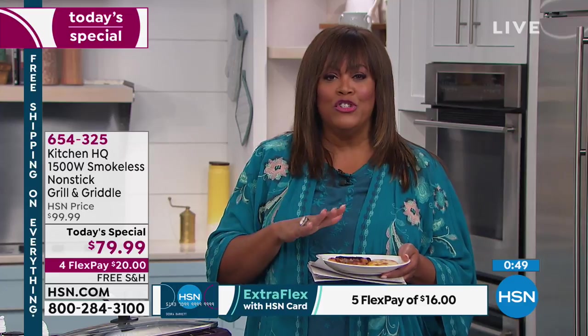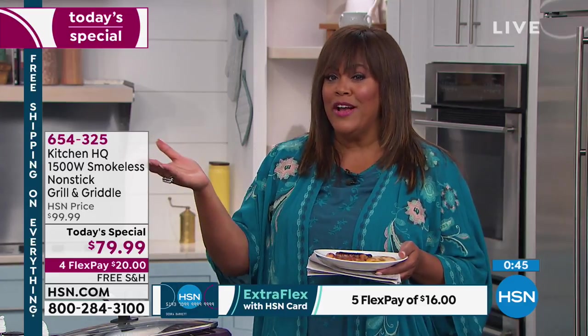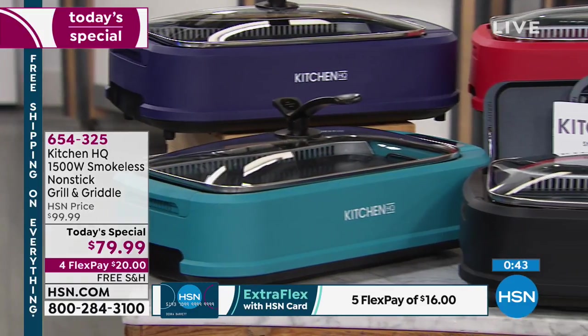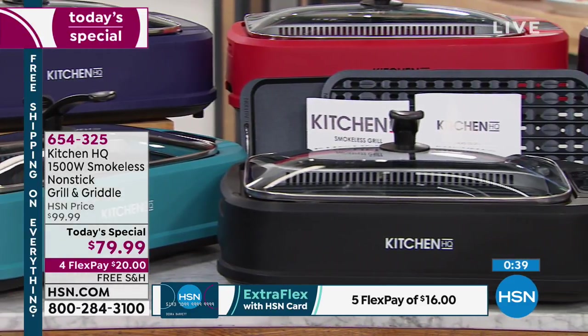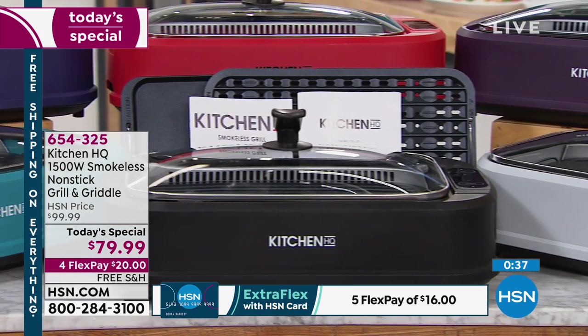The fact that it's a griddle, you can do your French toast, and then you can turn around and grill some salmon. $20, four interest-free payments — this is fantastic. I've got $20 to get this home. I've got to get all this plated.